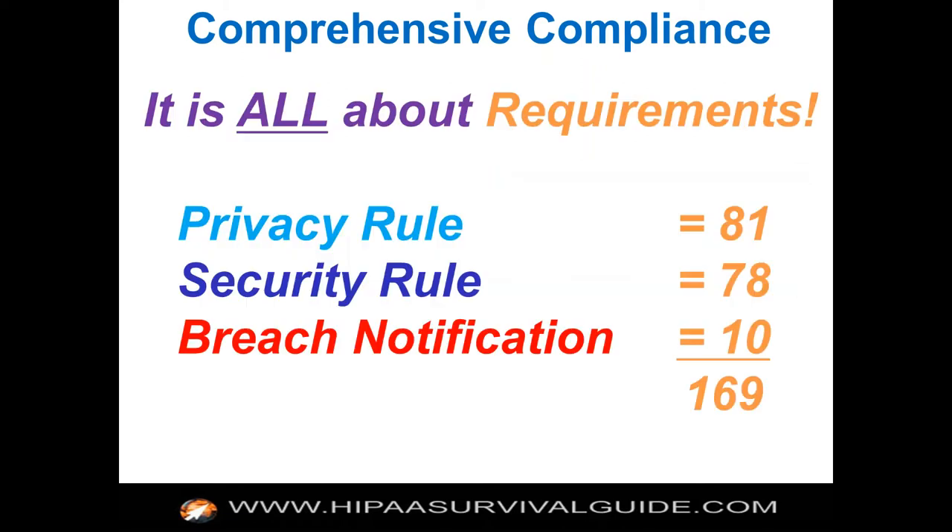Here are the numbers: there are 81 requirements for the privacy rule, 78 for the security rule, and 10 for the breach notification rule, for a total of 169. Let me take a breath here — Martin, see if there are any questions at this point.